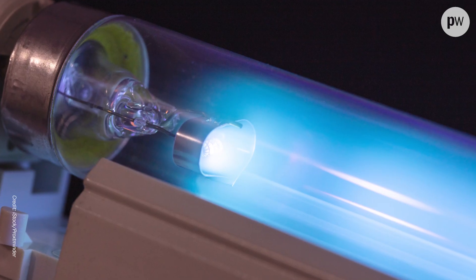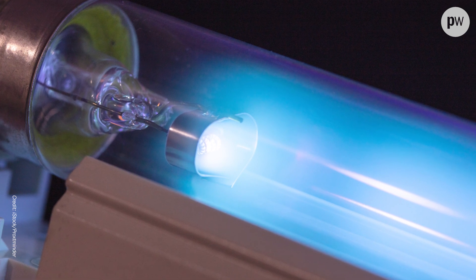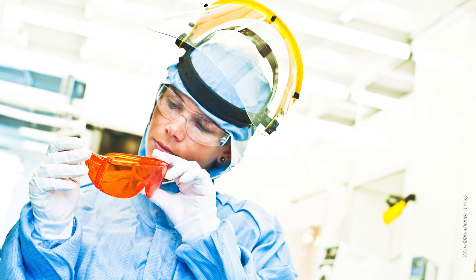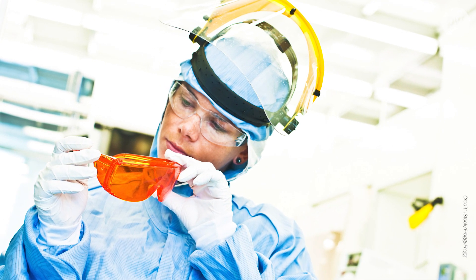For these applications UVC lamps are great, but they're often big and unwieldy, and because of the high risk to humans, operators need to wear really hardcore safety equipment and go through specialized training.